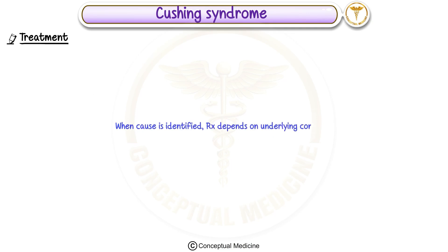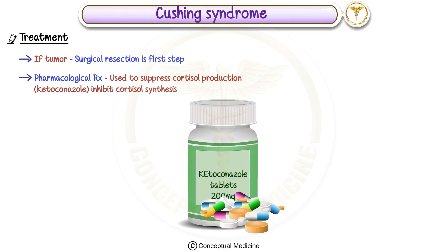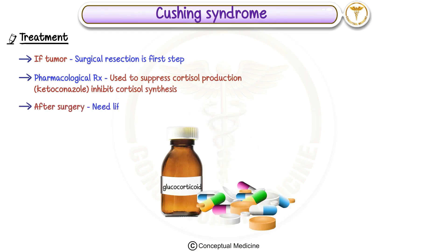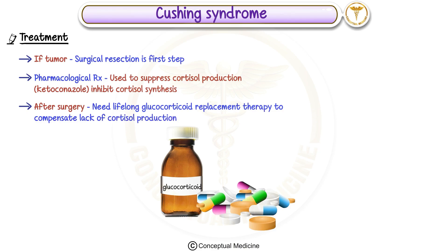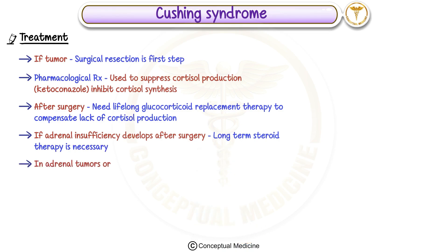When the cause of Cushing syndrome is identified, treatment depends on the underlying condition. If it is due to a tumor, surgery to remove the tumor is usually the first step. Pharmacological treatments may also be used to suppress cortisol production, such as drugs like ketoconazole, which inhibit cortisol synthesis. After surgery, patients may need lifelong glucocorticoid replacement therapy to compensate for the lack of cortisol production. In cases where adrenal insufficiency develops after surgery, long-term steroid therapy becomes necessary. In cases where adrenal tumors or pituitary adenomas cannot be surgically removed, other treatments may include radiation therapy.